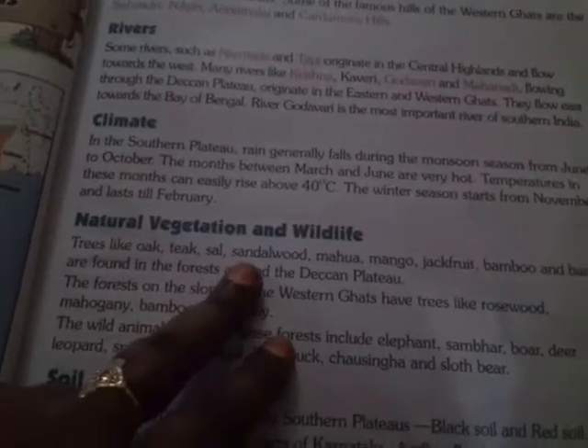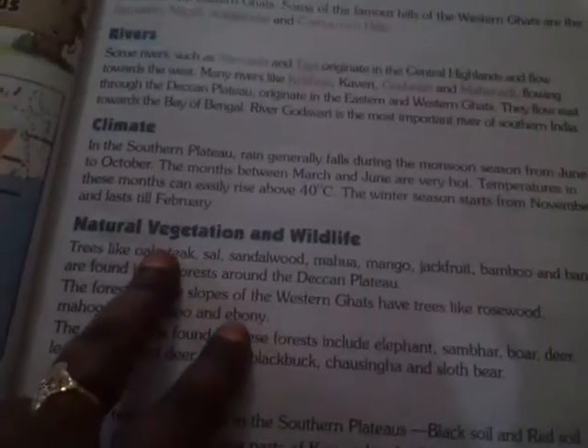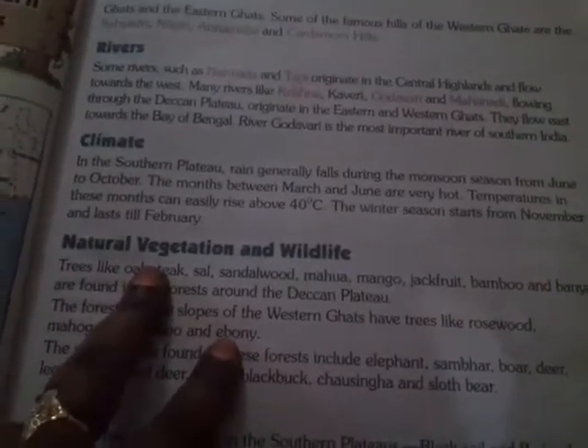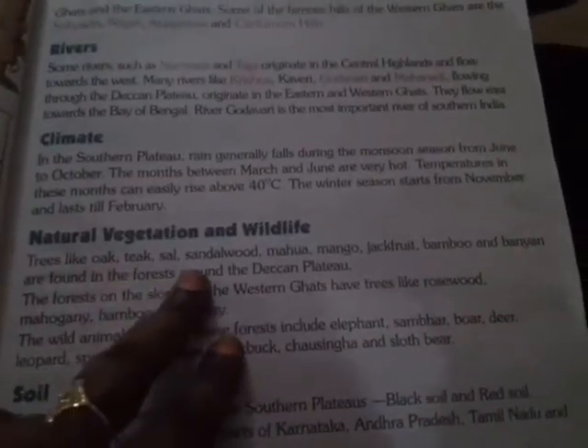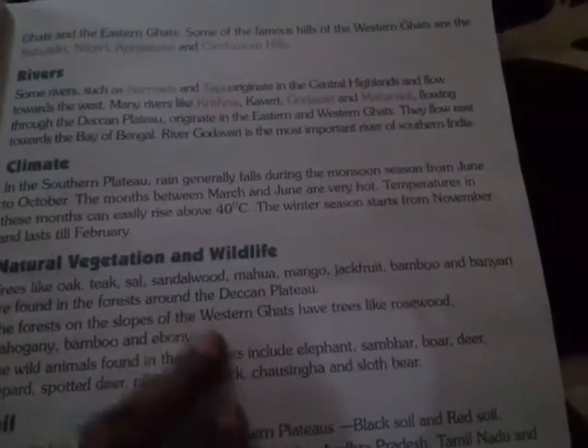Next, Natural Vegetation and Wildlife. Trees like Oak, Teak, Sal, Sandalwood, Mahua, Mango, Jackfruit, Bamboo, and Banyan are found in the forests around the Deccan Plateau.